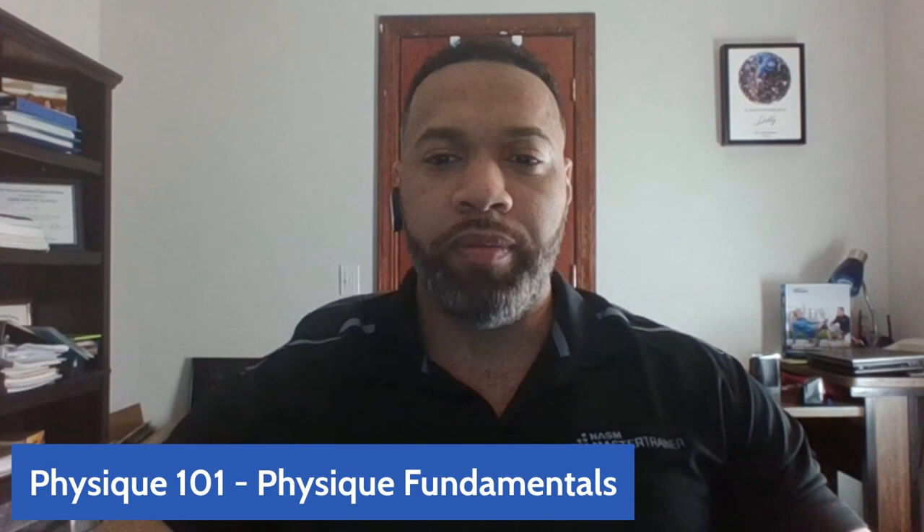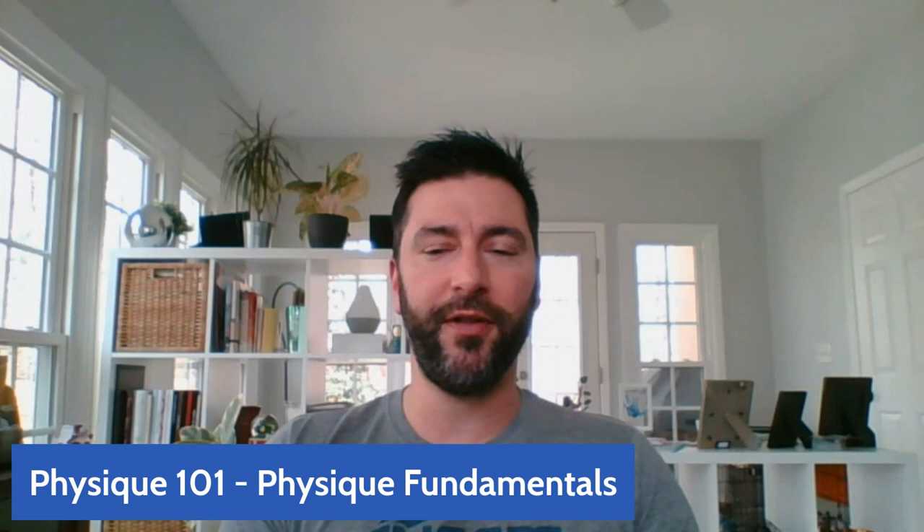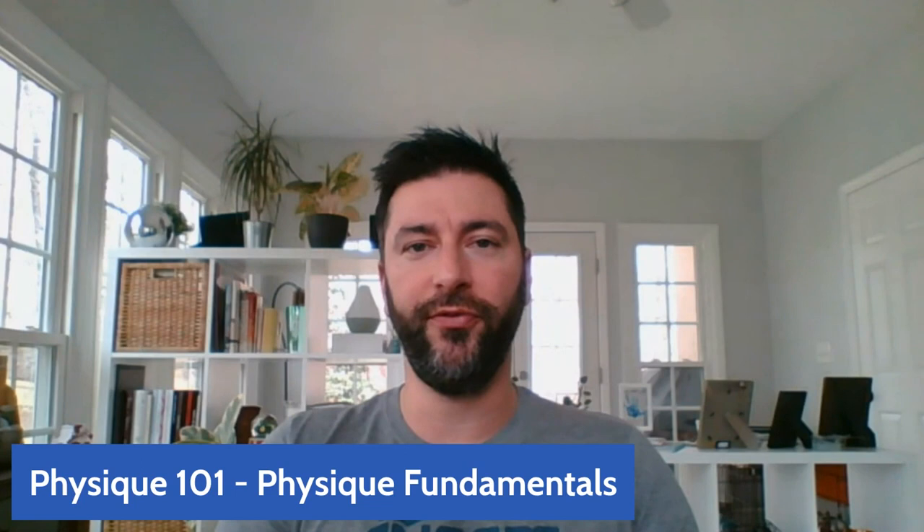Looking forward to breaking that down in the series and establishing that blueprint. If you're looking to coach somebody, just keep tuning in. Even between episodes, feel free to reach out to either of us with any questions or things you want us to highlight on the next episode. For aspiring competitors, what are some key things they should start thinking about if they're considering going down this path?